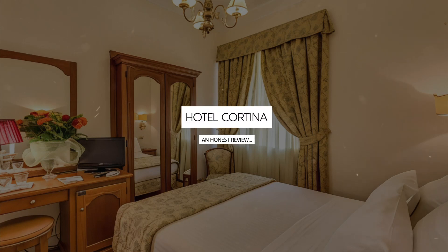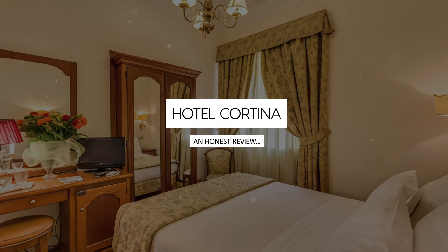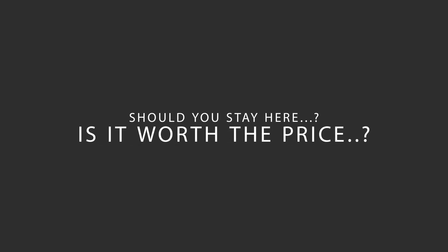Today, we're diving deep into a review of Hotel Cortina, located in Central Station, Rome. Let's find out if this hotel lives up to its reputation, and if you should stay there.